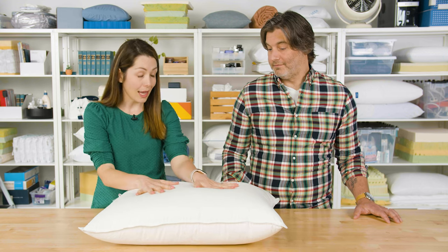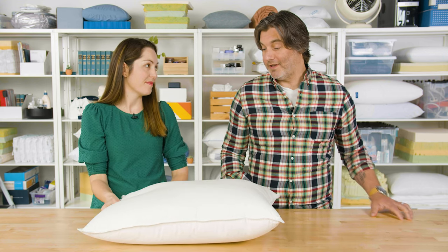As you might expect from Brooklinen, this is competitively priced and a great all-around option. This is just a classic pillow — simple and classic.